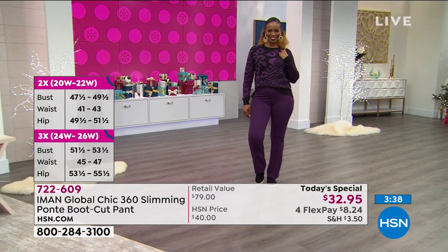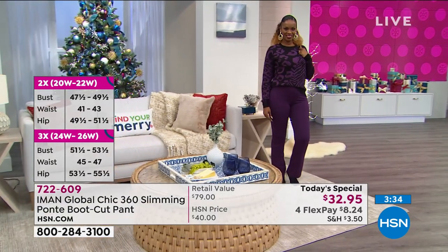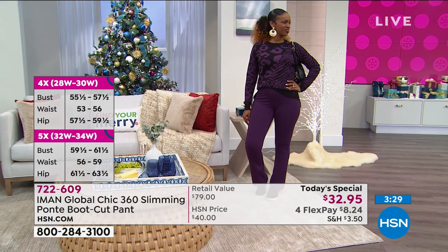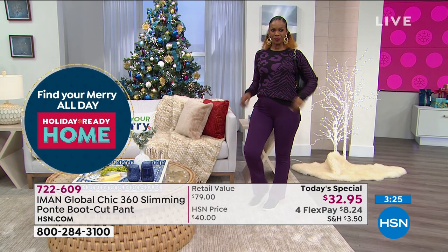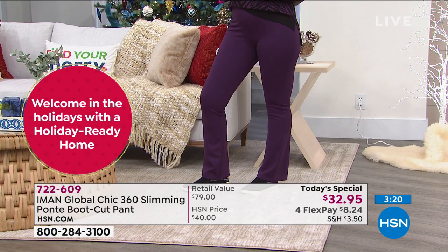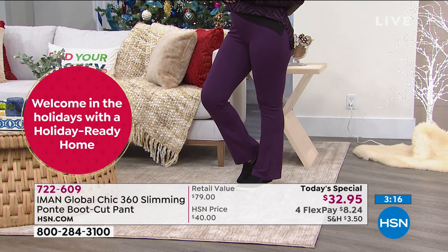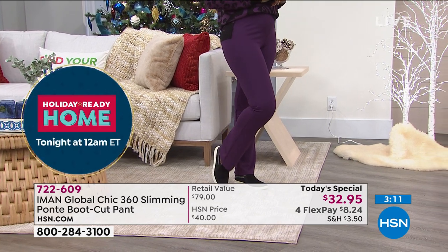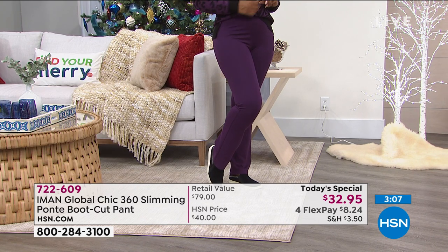The boot cut silhouette is usually designed to wear with a heel — what a great look if you want to add a boot, a little heel, or a chunky wedge. But if you just want to wear this everyday casual, look at this great look Ingrid has on — she just paired it with a sneaker. It's the same pant, the Ponte.